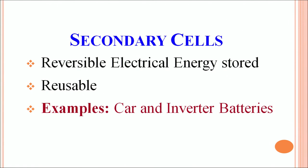Secondary cells are different — they use reversible electrical energy stored in the battery. You can use them again, and examples of secondary cells are car and inverter batteries.